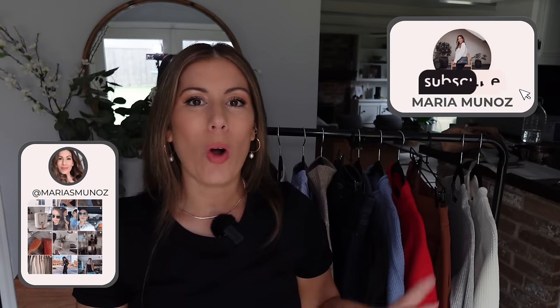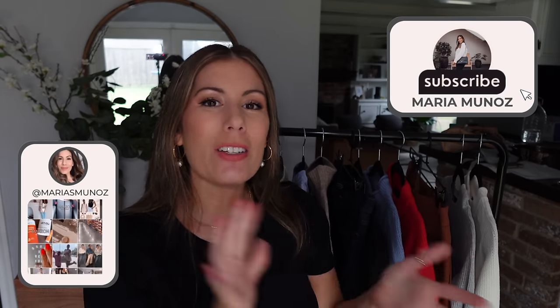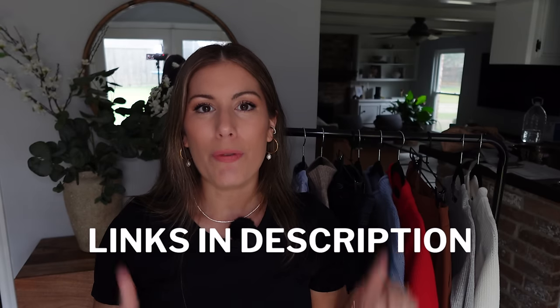Hey, welcome back. Today I have another Walmart haul — these are fall new arrivals. So I have a lot of sweaters, some knits, a dress, a jacket, and a couple of pants. If you want to see Walmart's latest fall arrivals, just keep on watching. All the items I'm going to be sharing with you today will be linked down below in the description box, and I've also added it to the first pinned comment. I've also included my sizing, but keep watching because there are some sizing discrepancies I'm going to reveal to you.